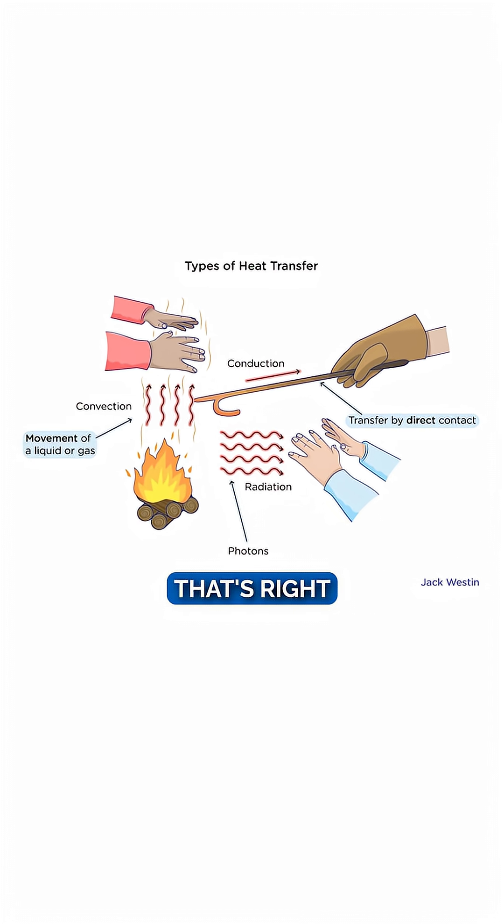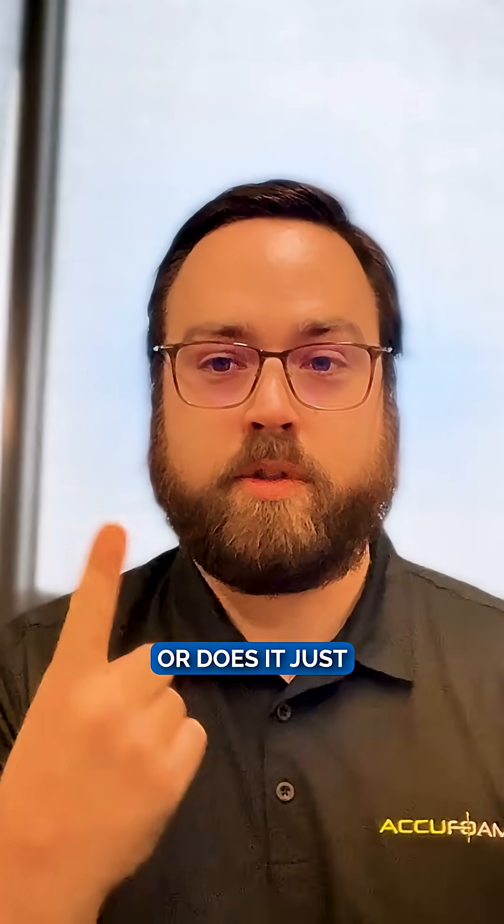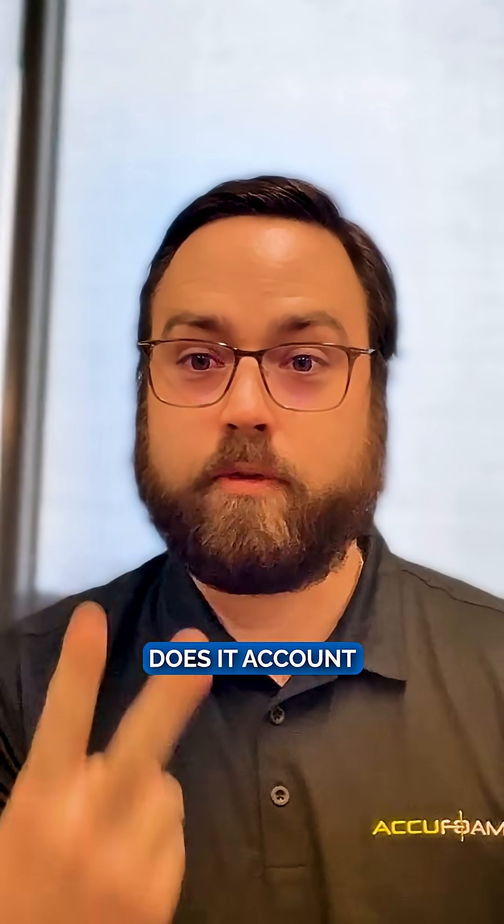Conduction, convection, and radiation. So does your insulation account for all three, or does it just account for one? Does it account for two of them?